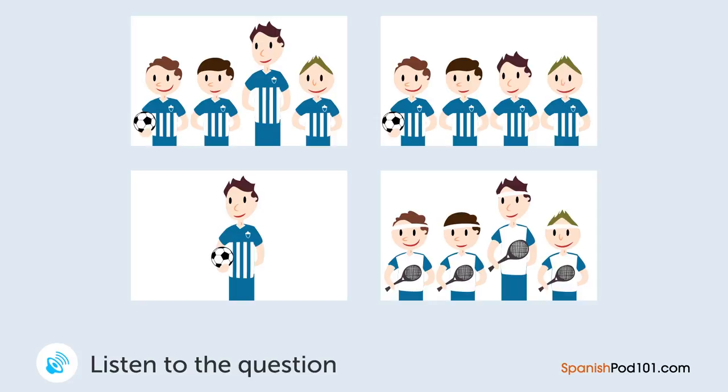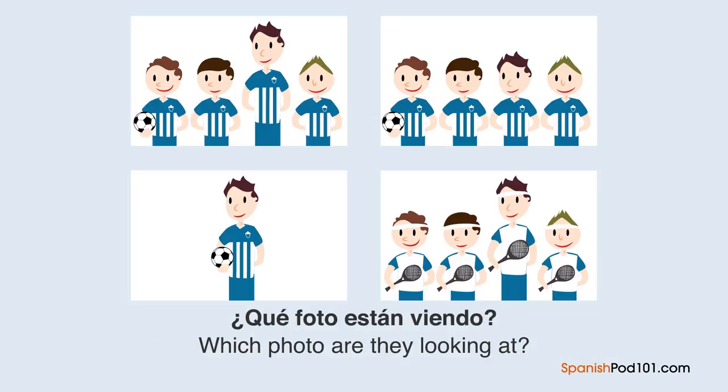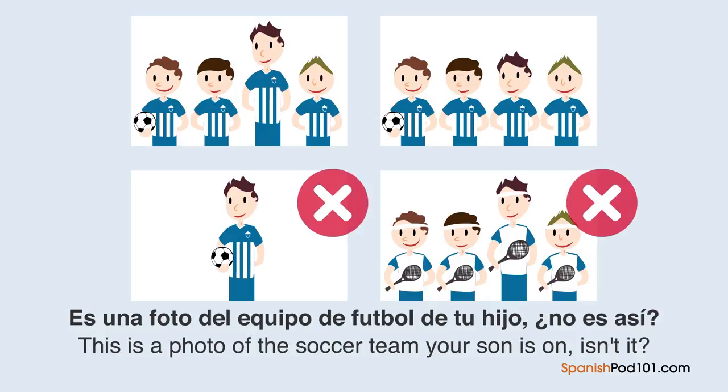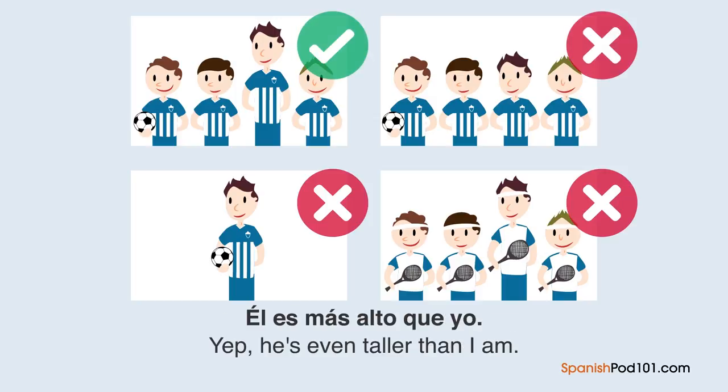Una mujer y un hombre están viendo una foto. ¿Qué foto están viendo? — Es una foto del equipo de fútbol de tu hijo. ¿No es así? — ¿Cuál es tu hijo? — Este. — Él es el más alto en el equipo. Él es más alto que yo.